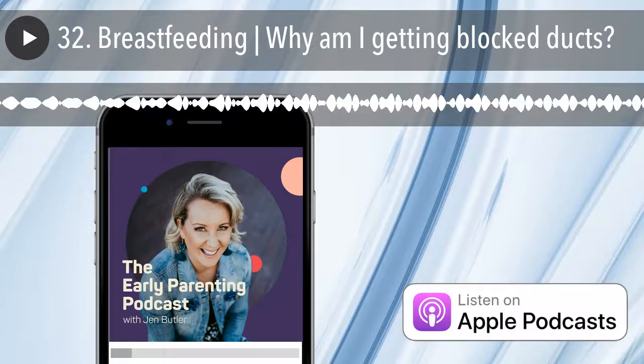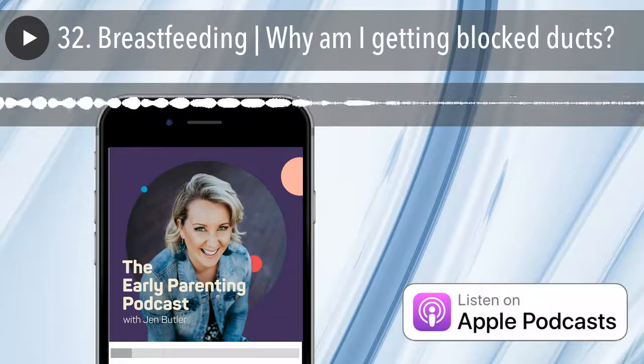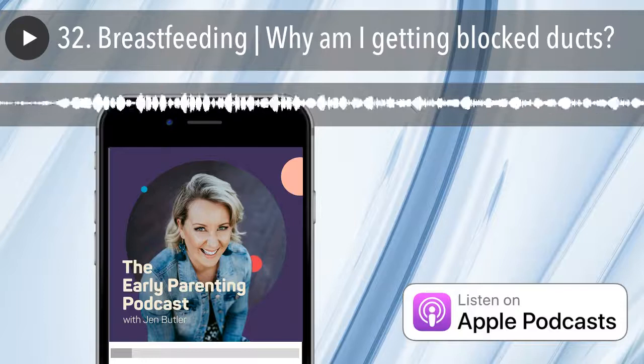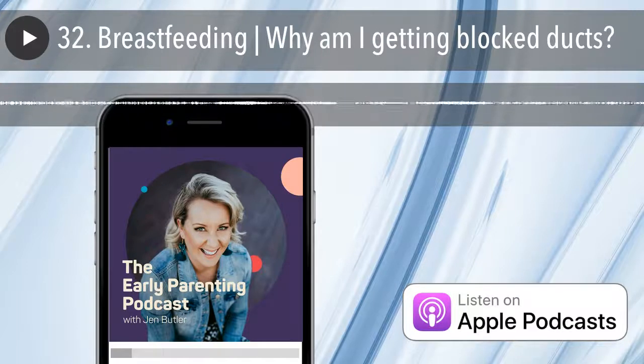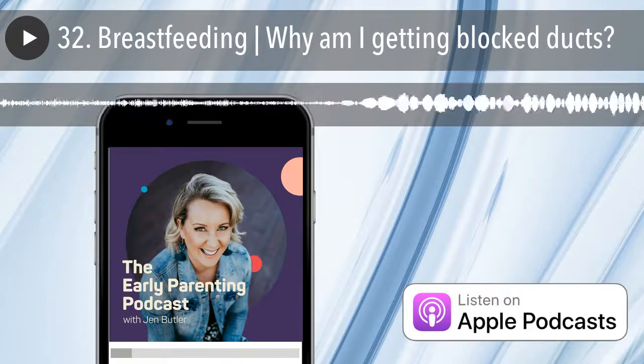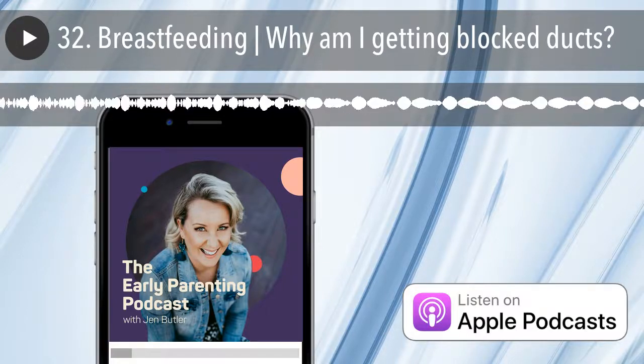If you're having trouble with persistent blocked ducts, make sure you get in touch with me or another IBCLC to chat about what you can do to prevent recurrent blocked ducts, or worse, mastitis. It can be prevented with the right education and plan.